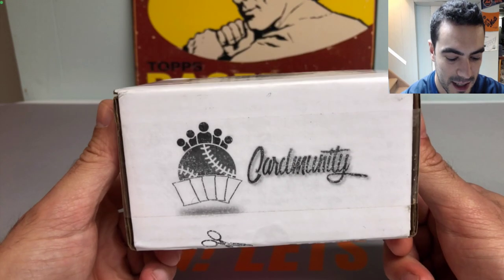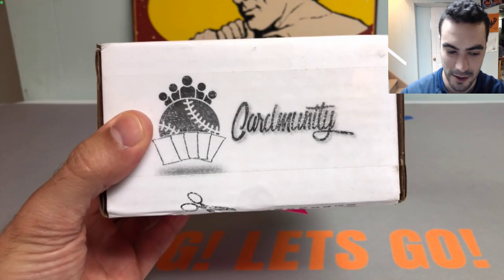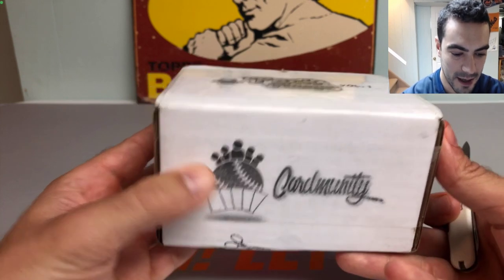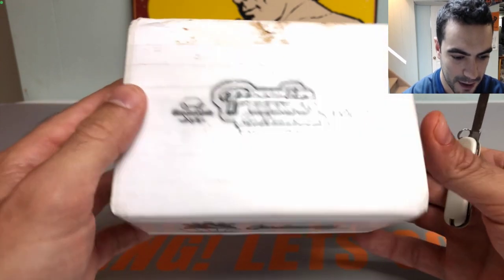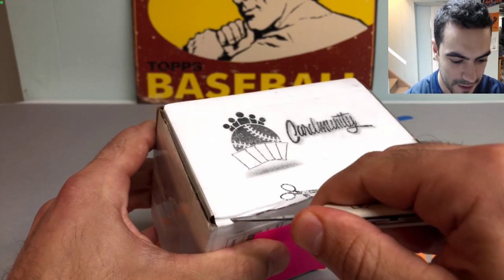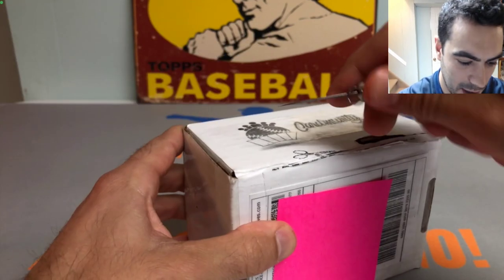Eric is a massive Angels fan - specifically an Otani, Fletcher, and Trout collector. He's put together a really awesome website called Card Immunity, which is where you buy these packs or boxes. Let's get into these cards here ladies and gentlemen, hope you're all doing well.